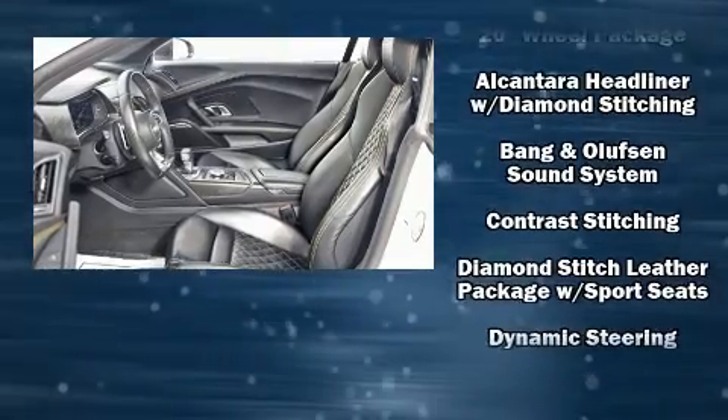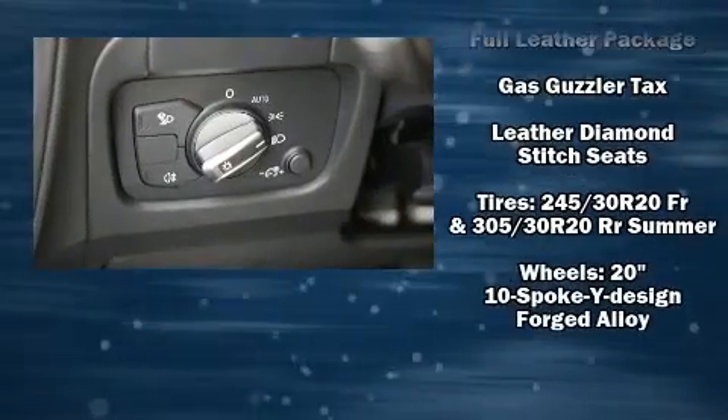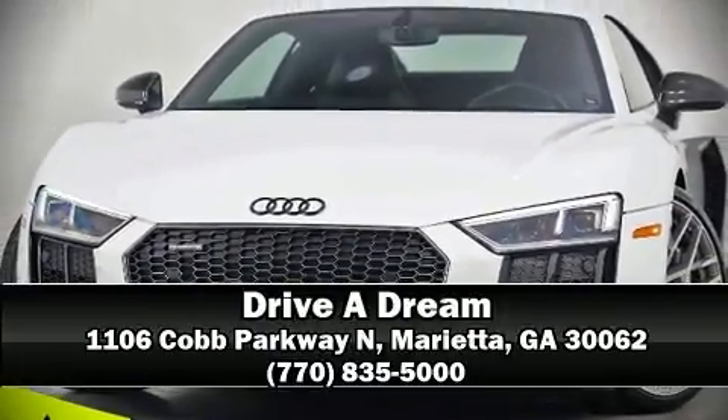Audi ensures the safety and security of its passengers with equipment such as head curtain airbags, brake assist, and four-wheel disc brakes with ABS. Stop by our dealership or give us a call for more information.